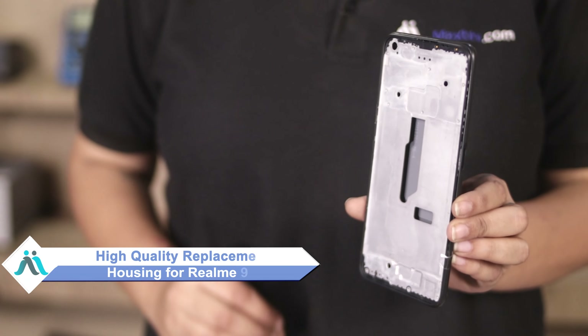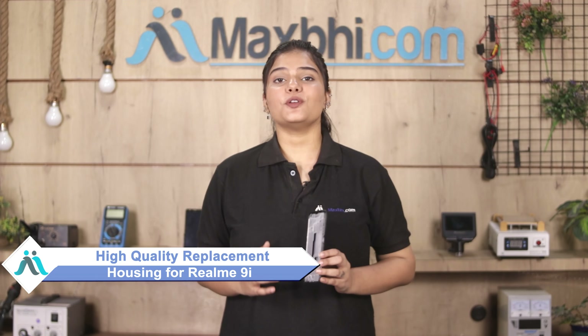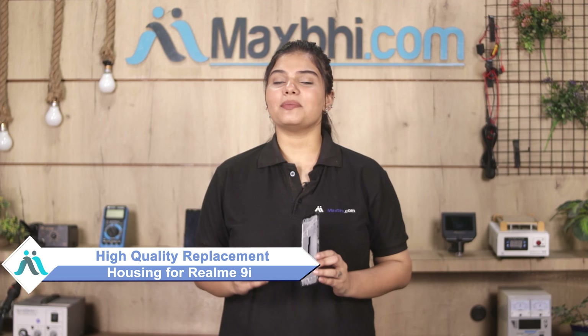Don't worry. You can now buy high quality replacement housing for your original Realme 9i at a very affordable price from Maxp.com, and can fix your phone yourself at home or get it repaired by any professional very easily.